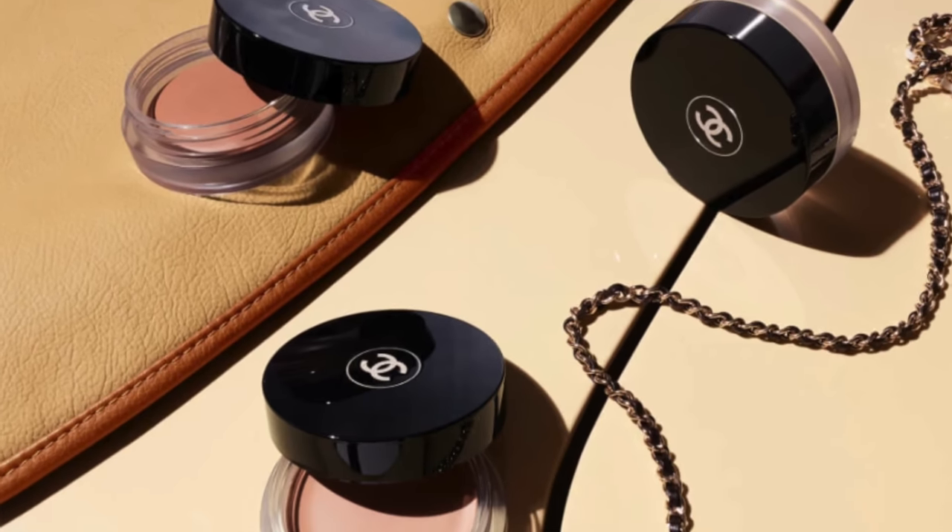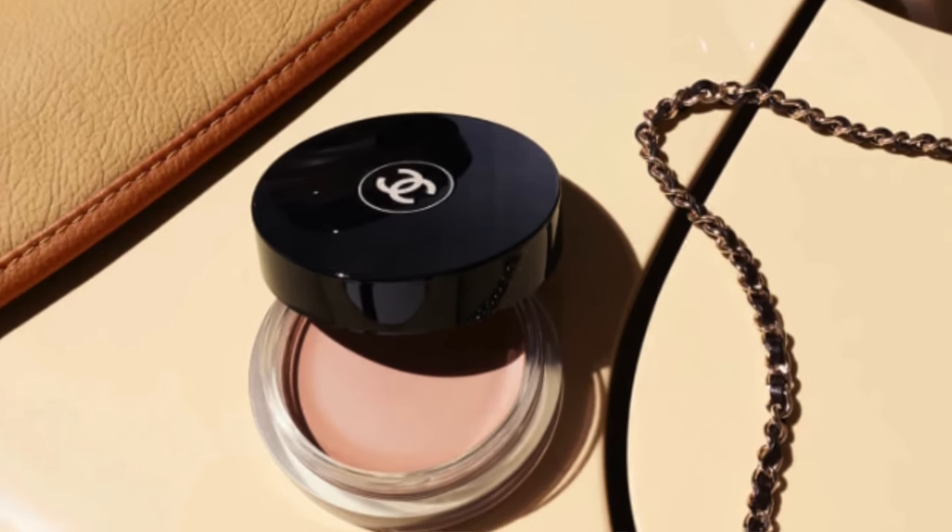This is a new intriguing rosy beige cream product. But before we go any further, let's take a second to grab our iced coffee or a hot coffee. Let's take a sip and let's get started.